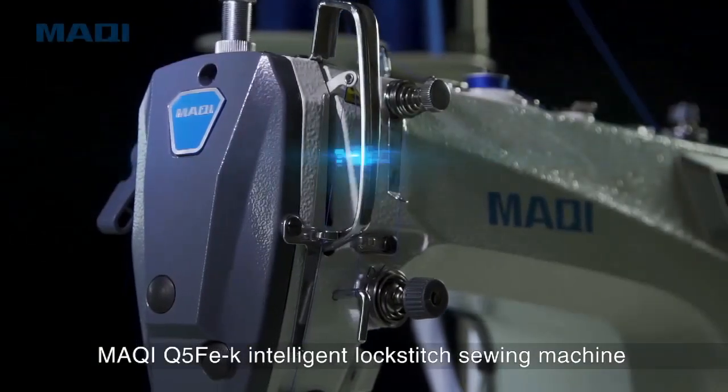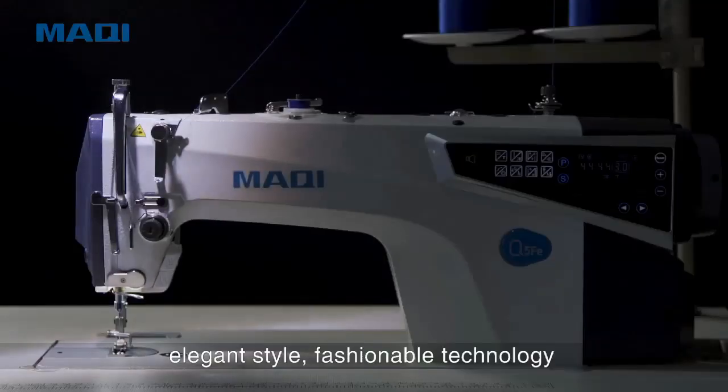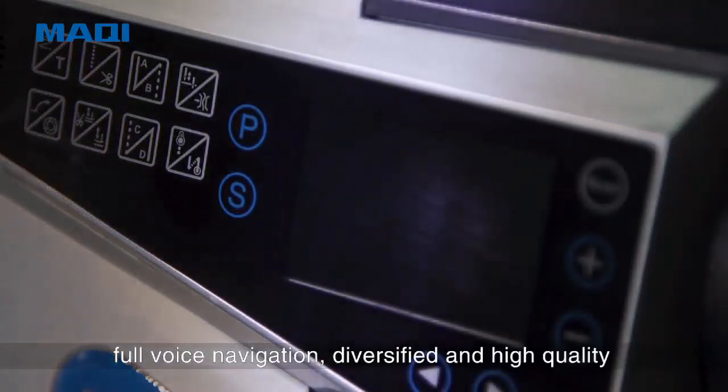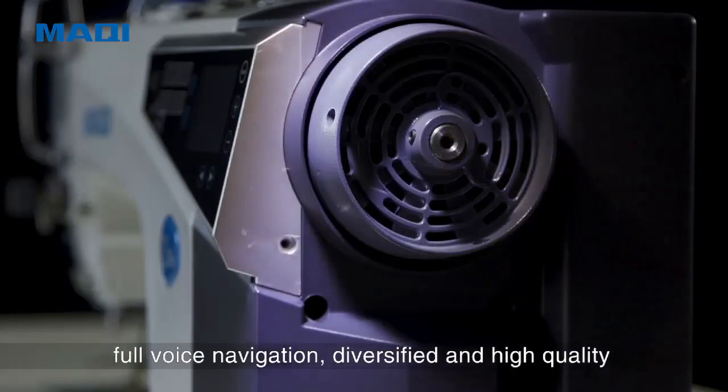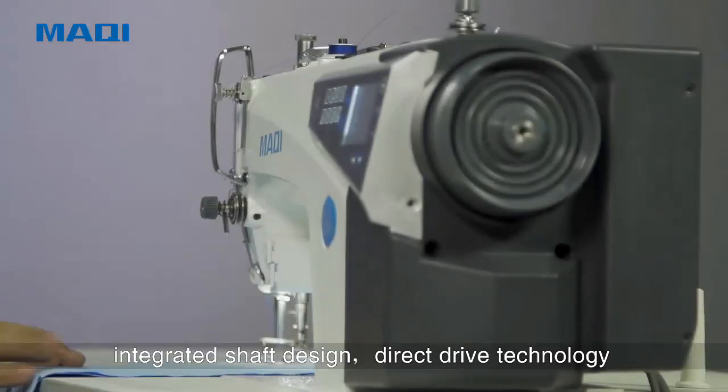Maki Q5 FEK Intelligent Lock-Stitch Sewing Machine — Elegant Style, Fashionable Technology, Full Voice Navigation. Diversified and high quality, make sewing more intelligent.